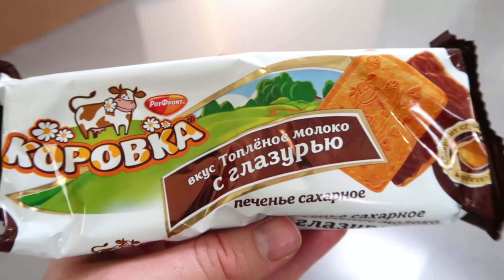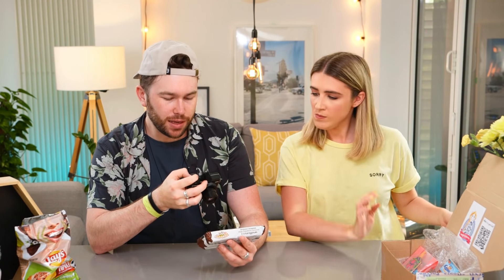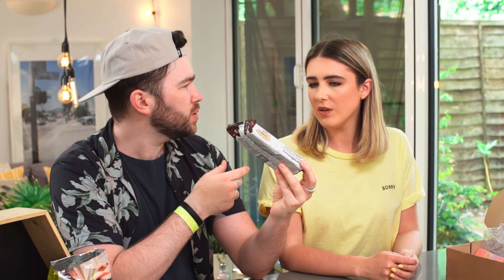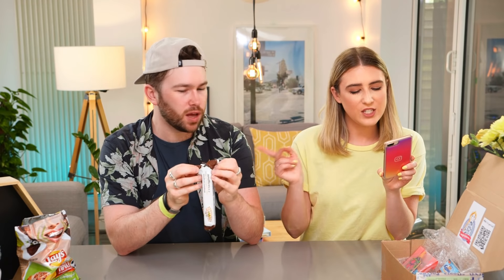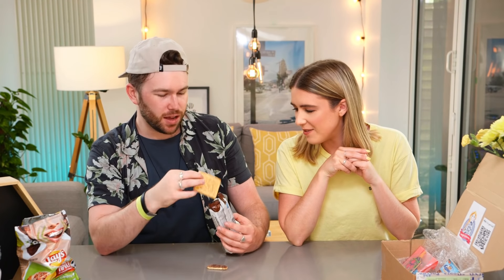They call them cookies — I wonder if they call all their biscuits cookies like Americans do. Kurovka cow with the chocolate glaze: cookies with a soft creamy taste of malted milk and condensed milk, covered on one side with a generous layer of dark chocolate glaze. These look really good — a bit like the Polish candy we tried. You don't need to understand the packaging because the illustrations tell you it's milk-based. Oh wow, that's massive!